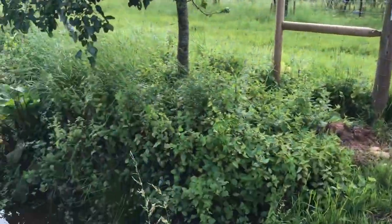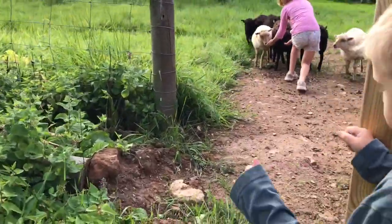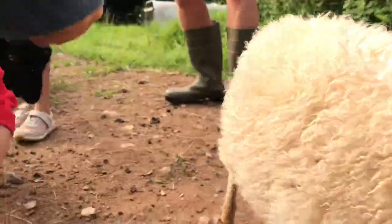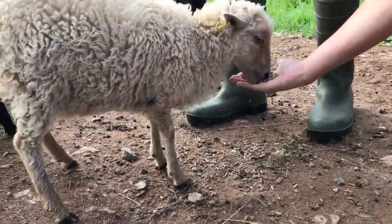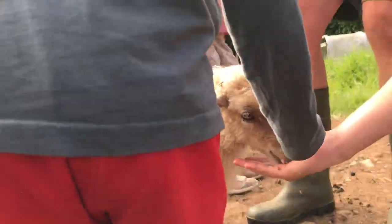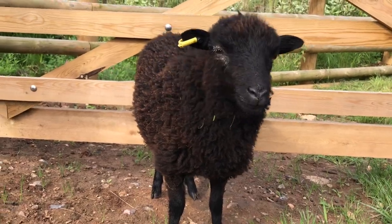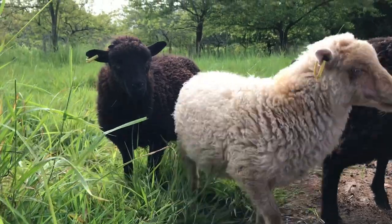This is where the sheep are living at the moment - and here are the sheep! As you can see they're really rather tame and they love to come and eat some food out of your hands. Customers will be able to buy some food and come and feed the sheep if they want to. They're really very tame.